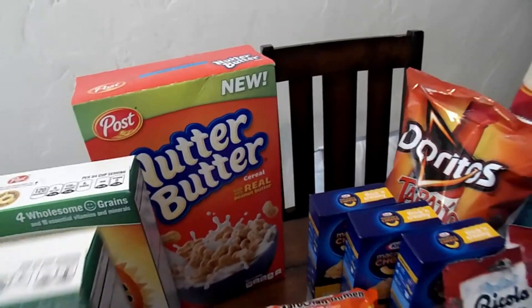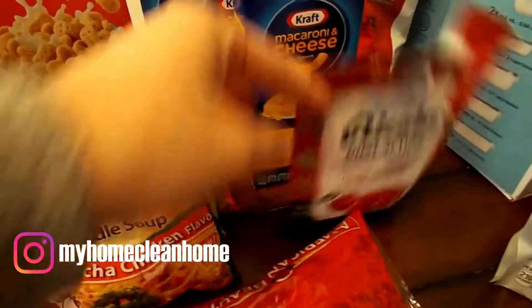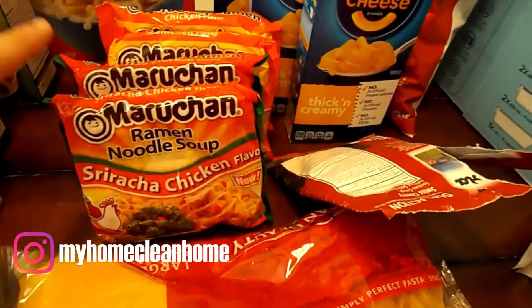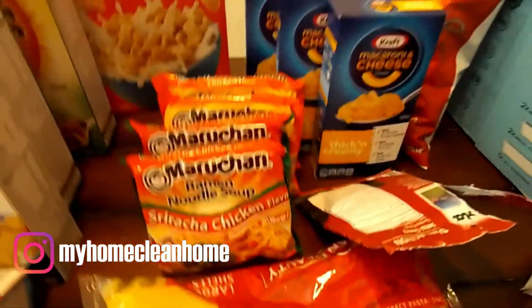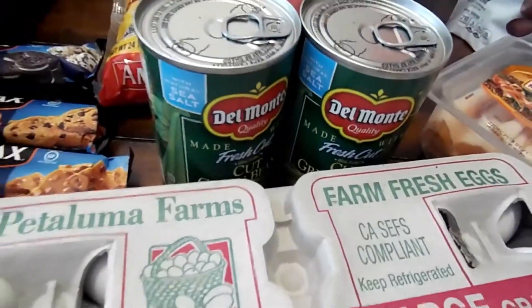The nut butter. He got some Doritos. Some mac and cheese for Emma's lunches. And this will be for Will — just some chicken noodles. Pasta. Some green beans.